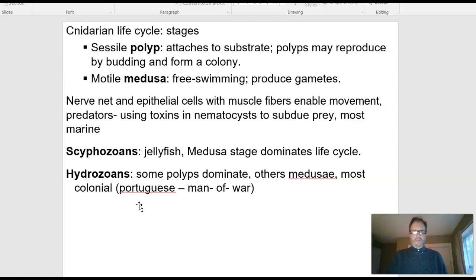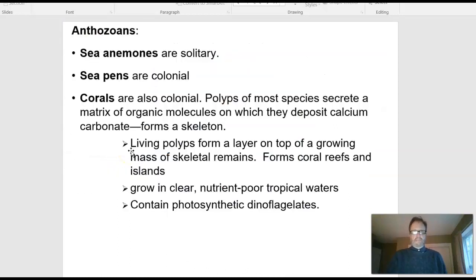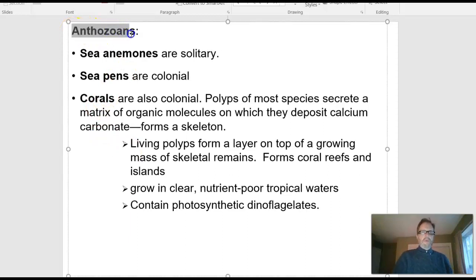So there's the polyp or the Medusa. The ones that look like flowers are called anthozoans — 'anth' is a root we'll see a lot, referring to male flowers. In fact, the anemone is a flower, and the sea anemone is the animal that looks like the anemone.